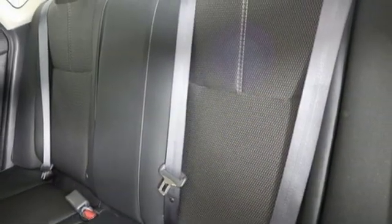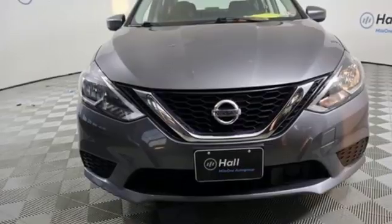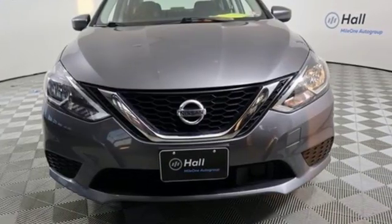Nissan, built for the human race. Someone's going to drive this fantastic vehicle off the line. Should be you. Test drive it today.